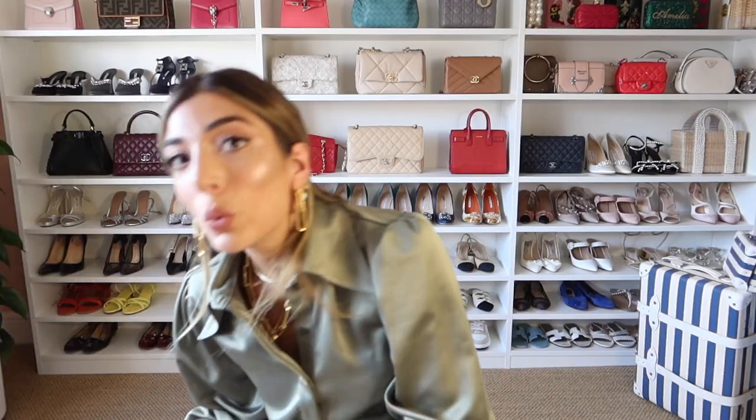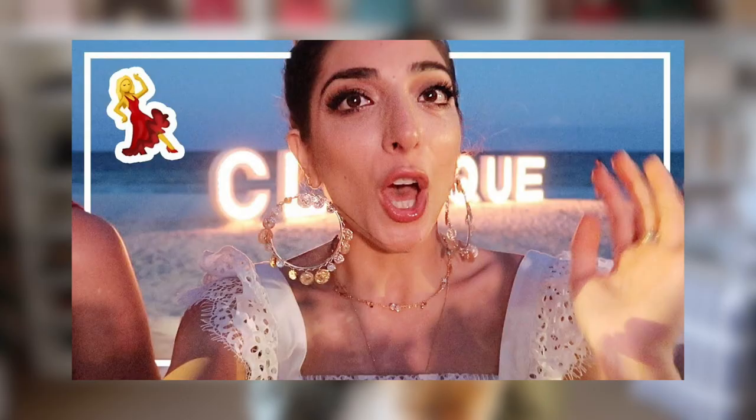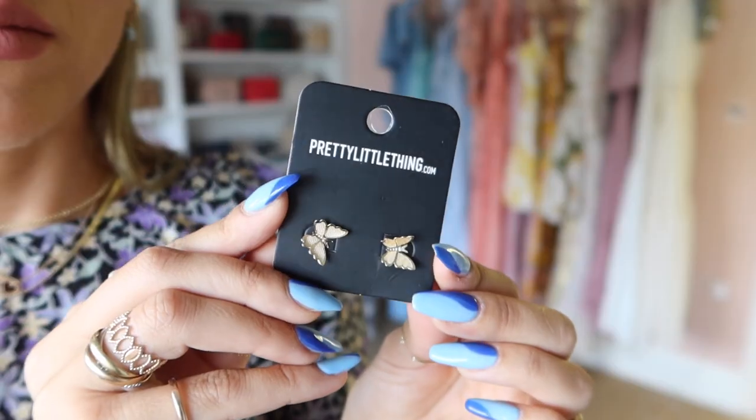Pretty Little Thing do some of my favourite high street jewellery. When I went to Mexico maybe two years ago I had these coin hoop earrings from Pretty Little Thing that I wore to death — I even bought backups of them. A lot of my statement jewellery is from Pretty Little Thing. Does anyone remember the star and moon earrings I used to wear a lot? These are gorgeous little butterfly studs — a bit bigger than I thought — and I think you can actually bend the wings a little bit. I'll try these on and see what they look like.